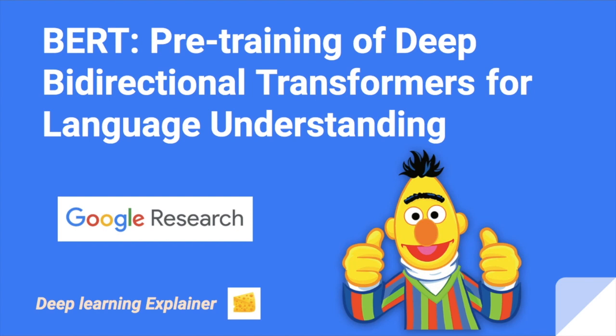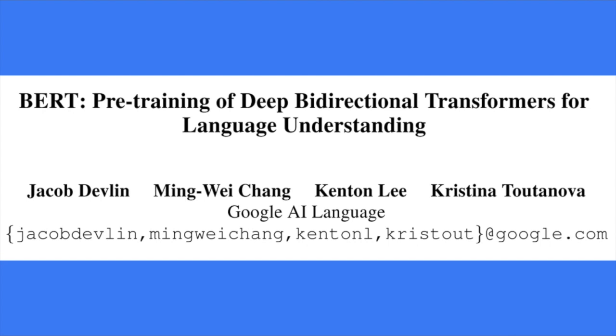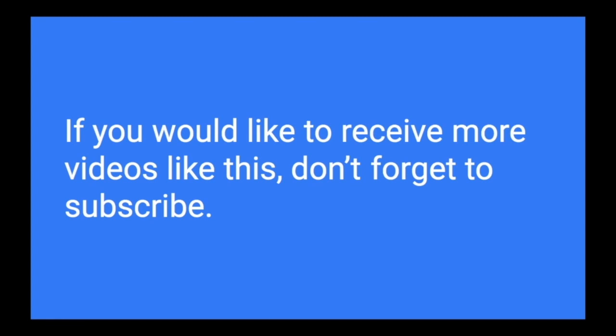If you ask me what's the most influential NLP paper in the recent three years, I'll probably tell you it's BERT, which is the paper we are going to look into today. It's really a legendary paper. Even though it was published two years ago, a lot of researchers still use BERT as a very strong baseline, and it's still very relevant today.